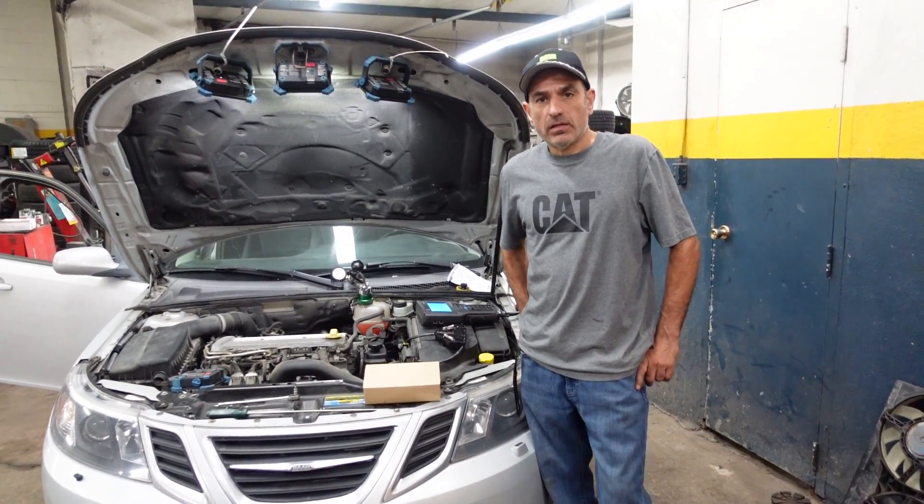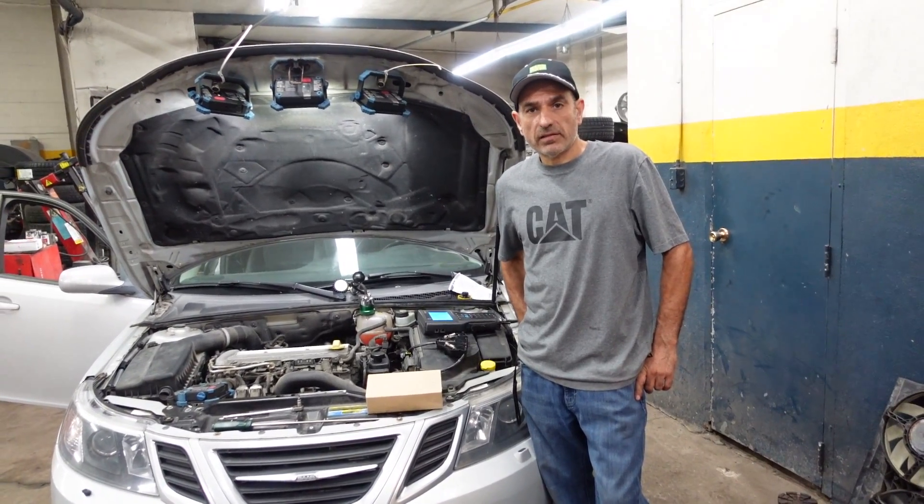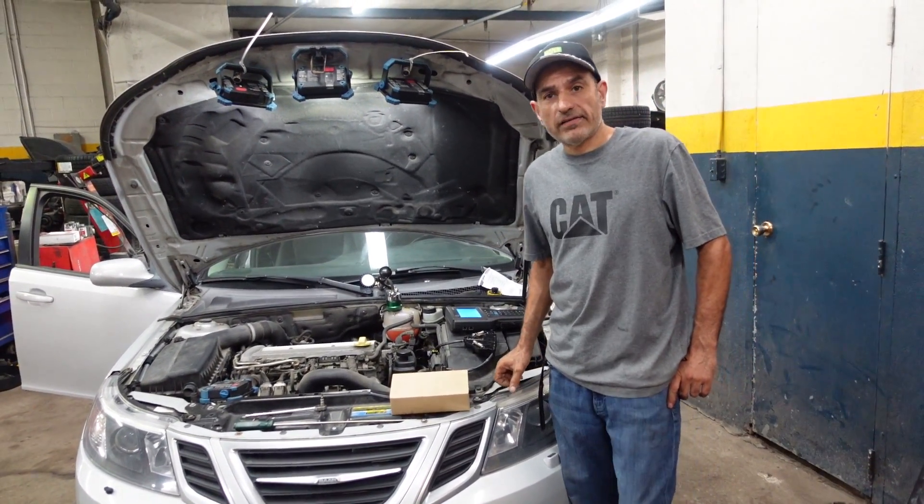Hi, welcome to my channel. In today's video I have a Saab 93 2008 and it has an overheating problem.